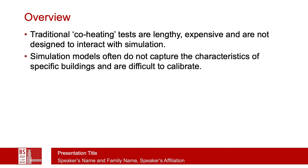We also see that simulation models often do not capture the characteristics of specific buildings. They're difficult to calibrate. If we could come up with better tests for actual buildings, which we could then link in and use to calibrate our models, that might be a way forward.